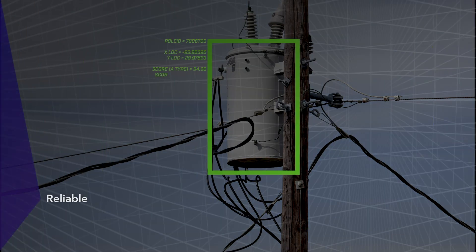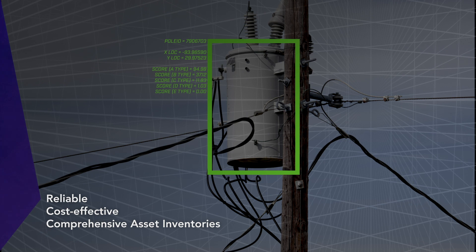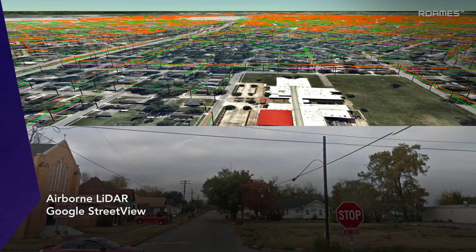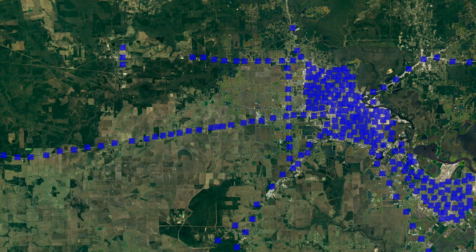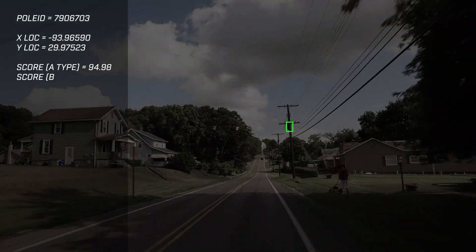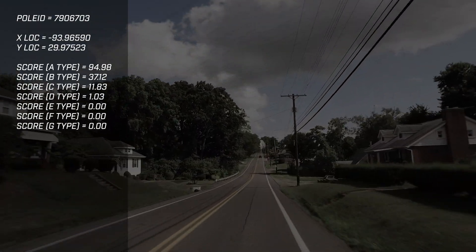Infrastructure Insight is a reliable, cost-effective solution that provides distribution system-level asset and whole inventories. By combining airborne LiDAR data with field images from Google Street View, Infrastructure Insight harnesses the power of both technologies. It collects detailed imagery of each pole location across a service territory, and then applies deep learning to identify pole-mounted devices with a high degree of accuracy.